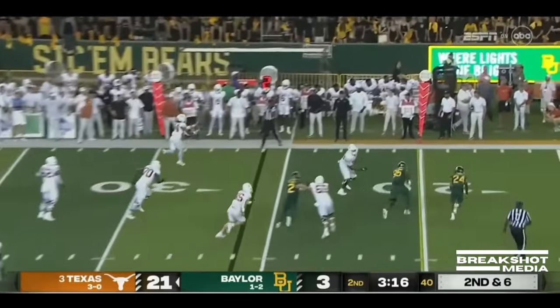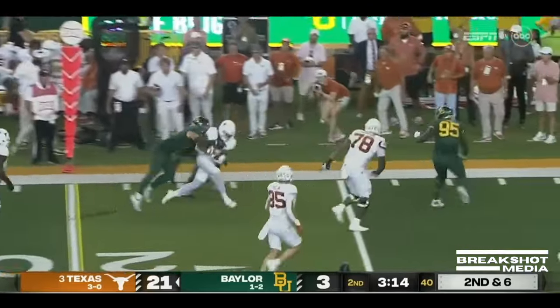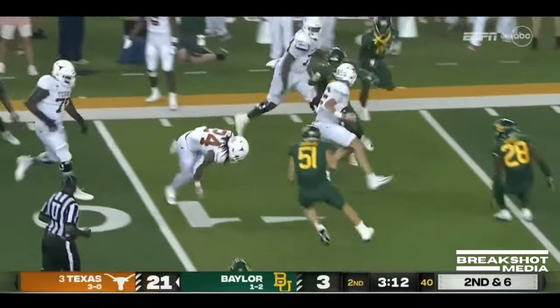Viewers on the run, a throwback to Brooks. Nice catch. First down inside the 20. Breaks a tackle. Keeps his feet.